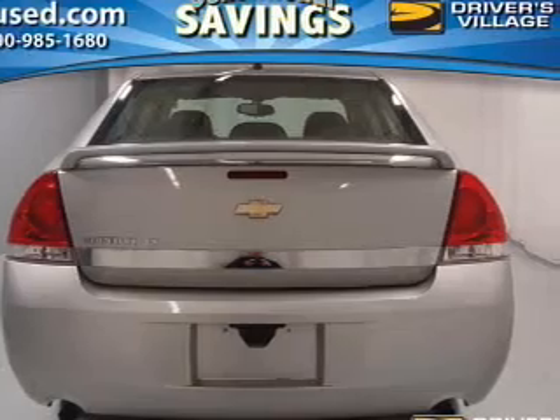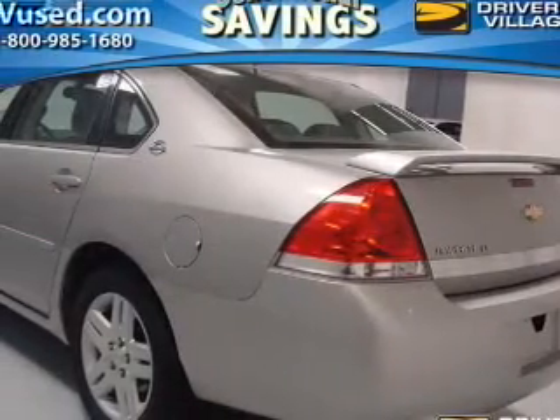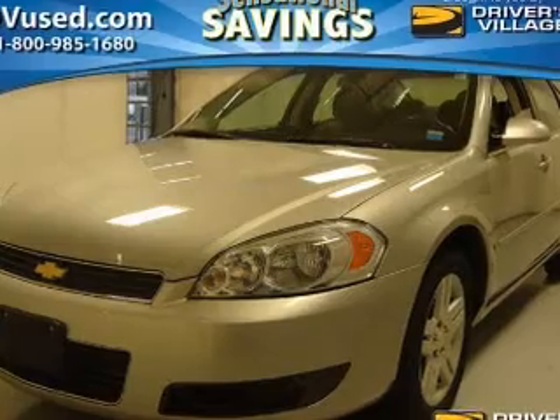Premium wheels give a more luxurious look. The anti-lock braking system will help deliver you safely to your destination. Plus, enjoy these notable features included in this vehicle: air conditioning, power door locks, power windows, and power steering.